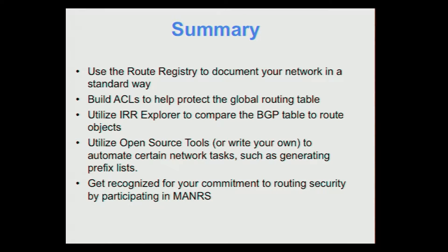In summary: use the route registry to document your network in a standard way. Providers can use it to build ACLs to protect the global routing table. Use the IRR Explorer to compare the BGP table to route objects and audit them. Utilize open-source tools or write your own to automate network tasks using route registry information. And get recognized for your commitment to routing security by participating in MANRS. That's my presentation — any questions?